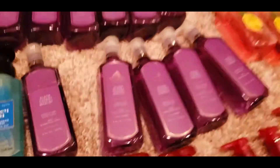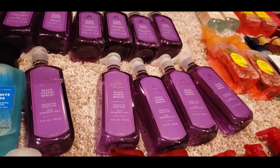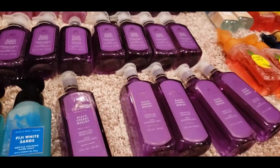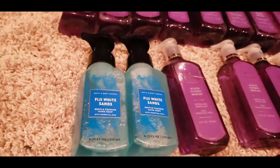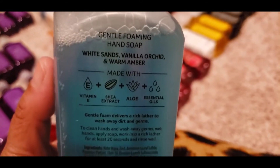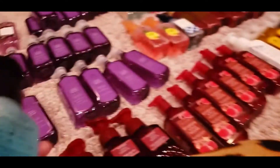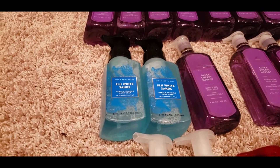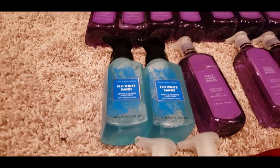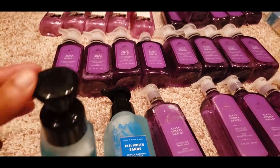I love the Gel and the Luxe — I'm not too keen on the foam. These were all Black Cherry Merlot. Over in the corner I have two of the Fuji White Sands. The notes on this one are White Sands, Vanilla Orchard, and Warm Amber. I only picked up two — I was probably walking out and grabbed them because I had a budget.